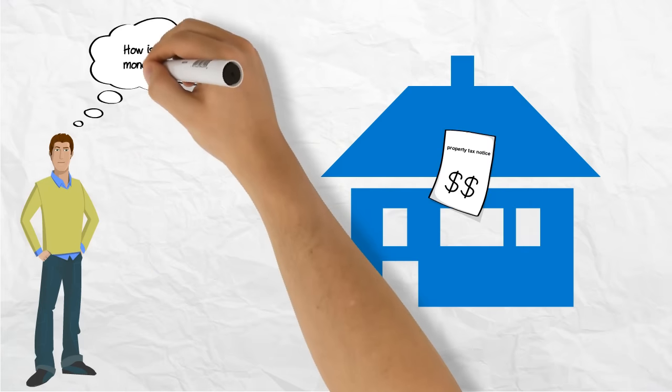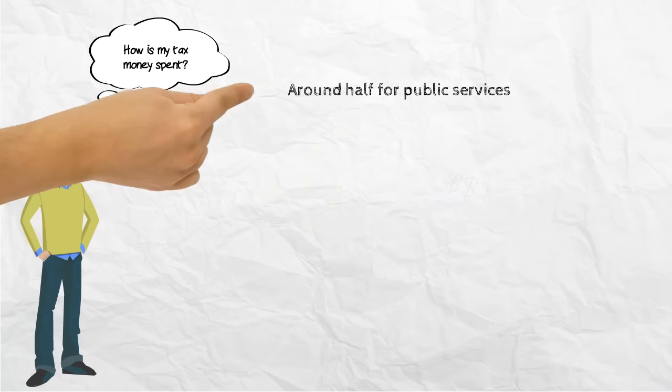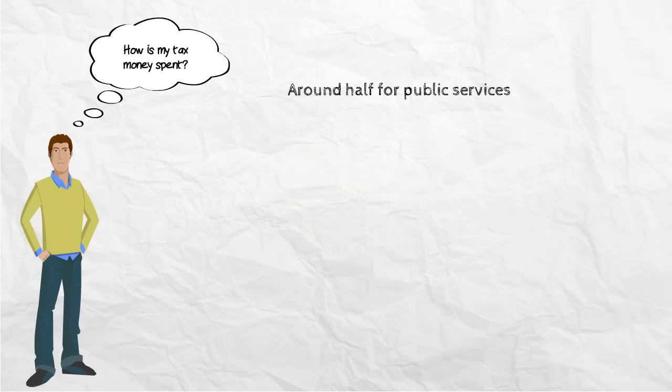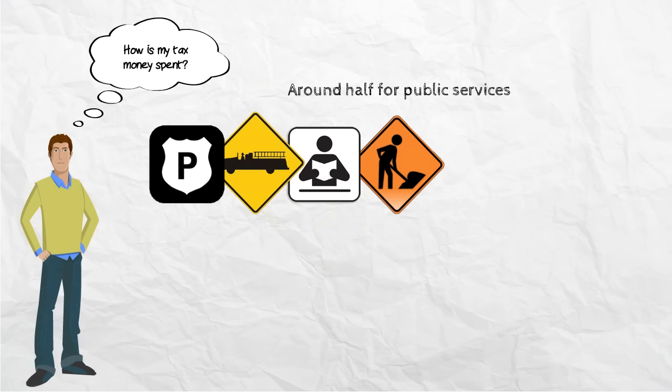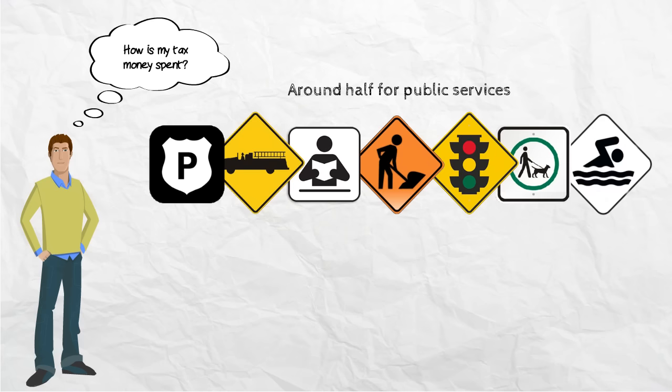How is my tax money spent? Around half of property taxes are used by the city to pay for public services, such as our police and fire departments, our libraries, road repairs, streetlights, parks, pools, and more.